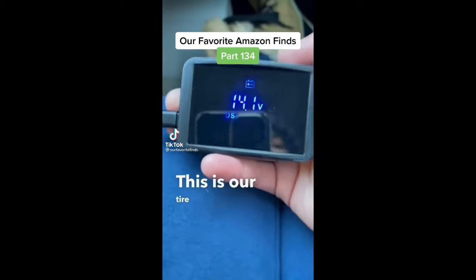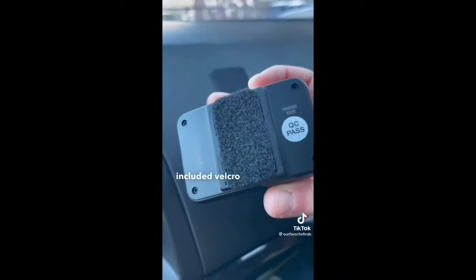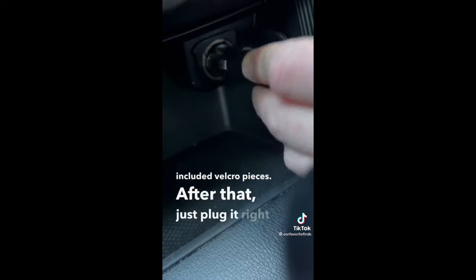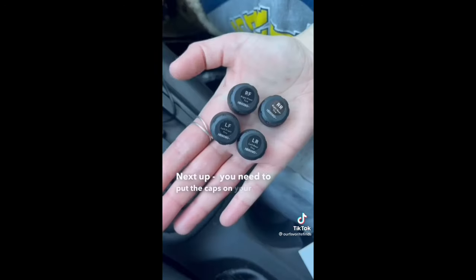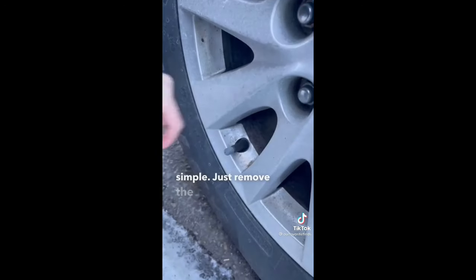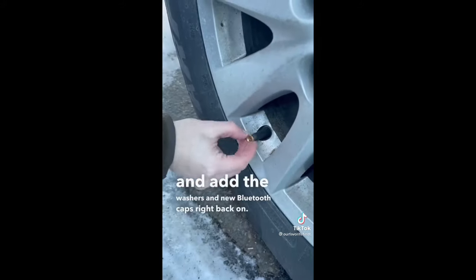This is a tire pressure monitoring system. You can put it onto your dashboard via the built-in suction or through the included Velcro pieces. Plug it into the car charging port and the device will turn on. Then put the Bluetooth caps on your tires — just remove the previous caps by twisting them off and add the washers and new Bluetooth caps right back on.